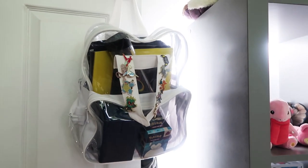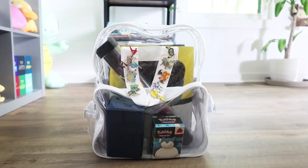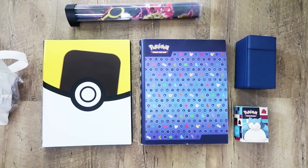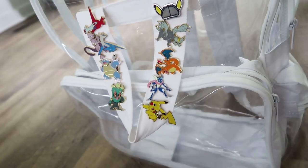Starting over here on the door, this is my Pokemon go bag as I call it. In here I have everything that I need for tournaments on the weekends or if we go to any sort of Pokemon event and I need to bring my cards, my trade binder, and just a really cute backpack with cute little pins on it.